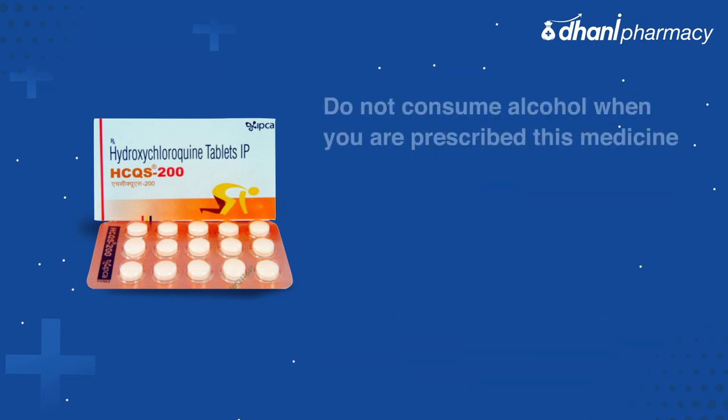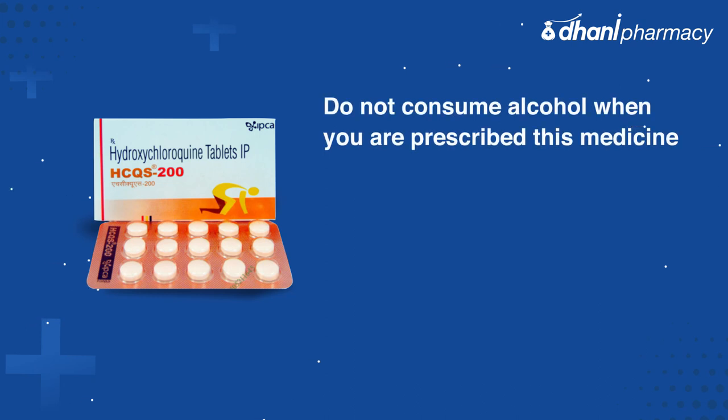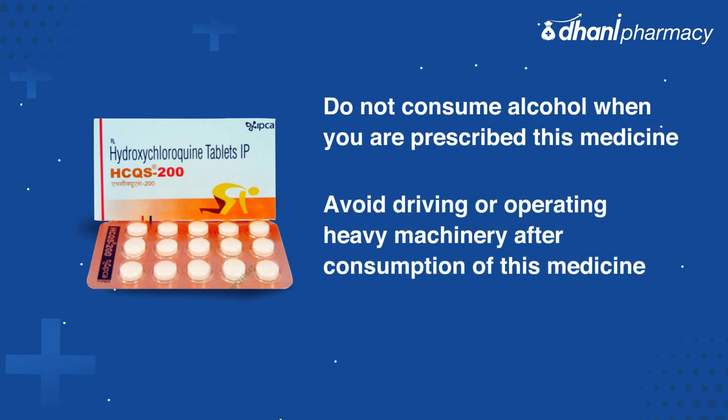Do not consume alcohol when prescribed this medicine. Avoid driving or operating heavy machinery after consumption of this medicine.